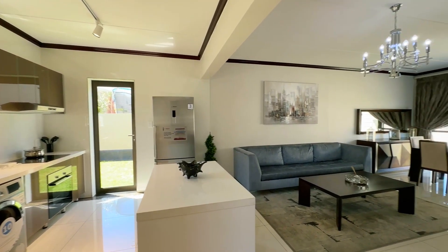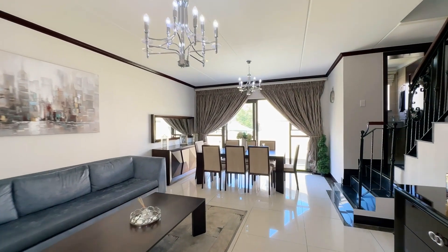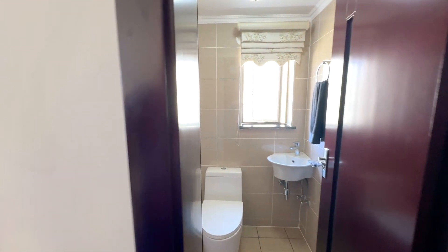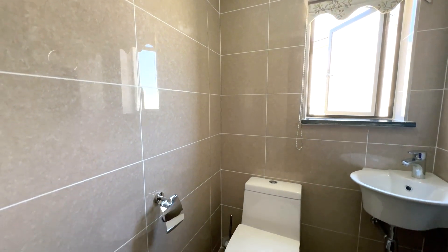So we're going to ascend and go upstairs. On the first level, we have your guest toilet with a sink in the corner — very nice and modern.